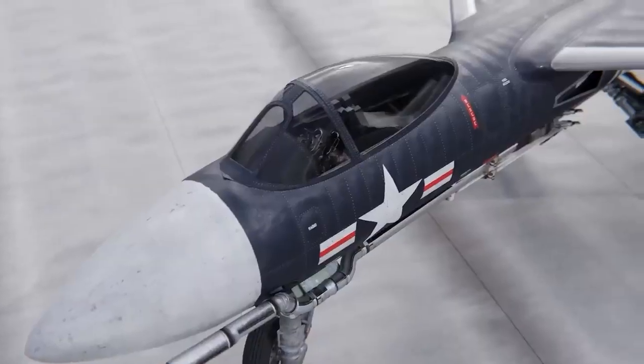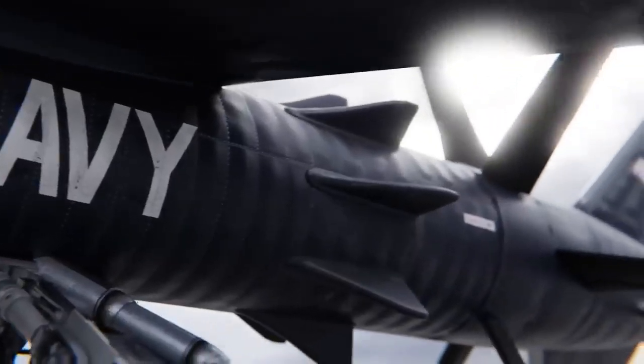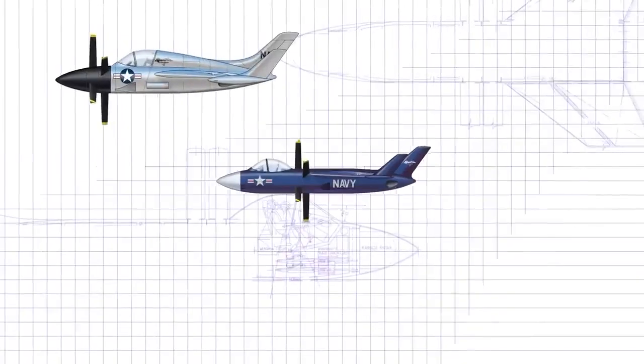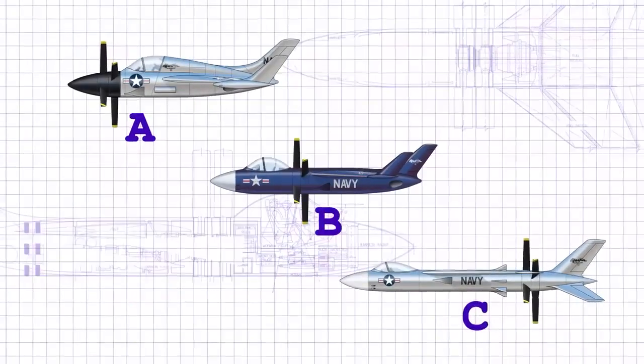Despite its short development period, the Martin 262 made a significant impact on the development of military aircraft. Its advanced radar and fire control systems were ahead of their time, and many of the technologies developed for the Martin 262 were later incorporated into other aircraft.